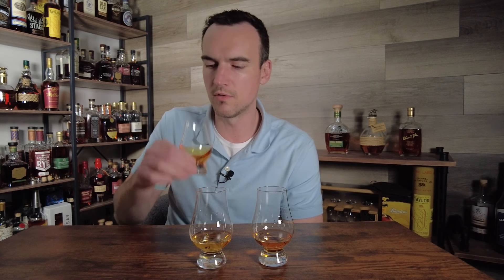Glass one has a nice nose. It's got some oak — some nice sweet oak. It's a little bit muted. There's definitely some cherry, like a slight cherry cola note, maybe. A little bit of citrus. Maybe some toasted marshmallow.